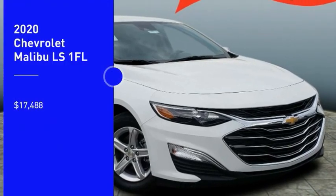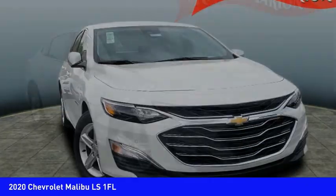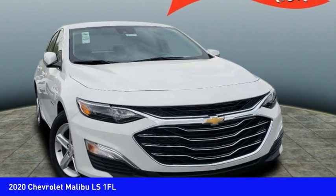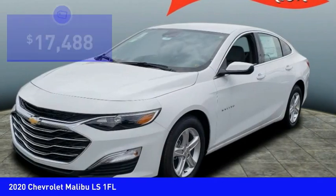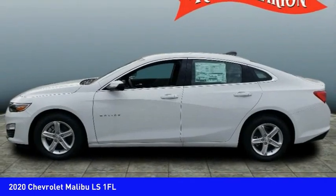Take a ride in the 2020 Malibu, a combination of performance and fuel economy. The Malibu is a great commuting car and is priced below $20,000. Here are some of this vehicle's great options.